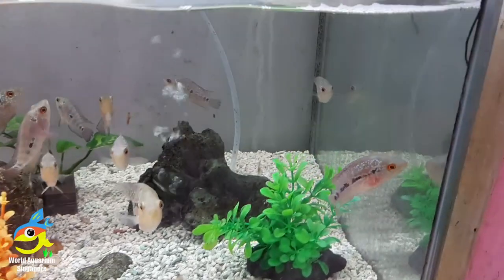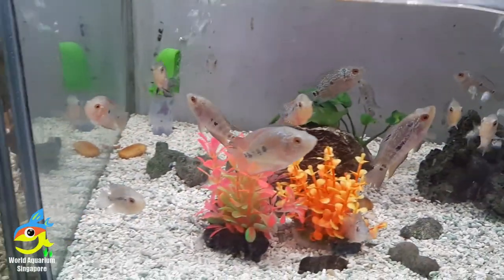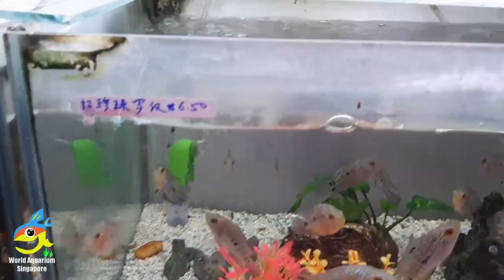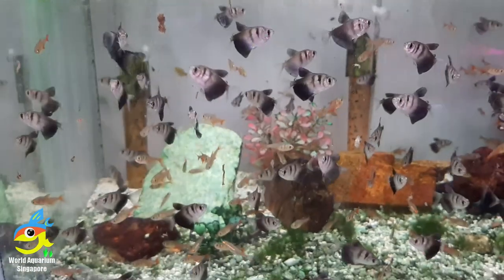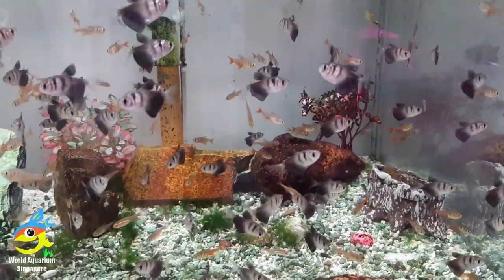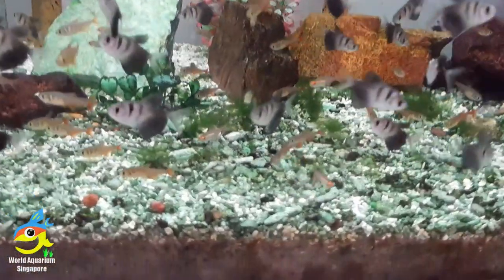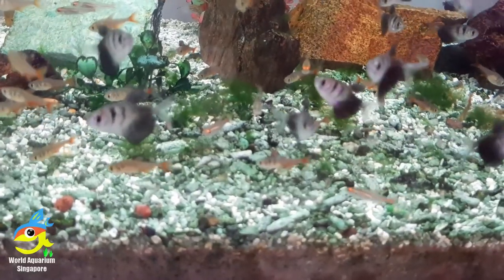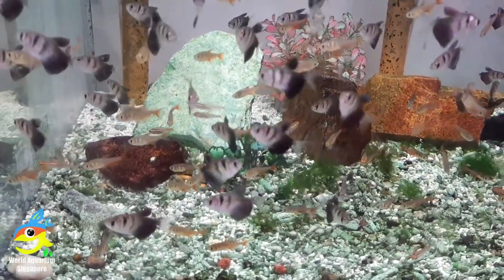These are some of the smaller flower horns — you can see the color is coming up, some red on the belly especially on this one. The eyes are very red — they are very good. They have 6-wave 3. You can use the ram and the black widow tetra — so as you can see there are many different tetras mixed together, making it very nice.